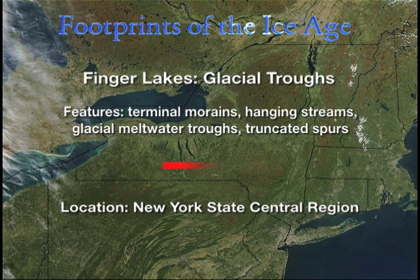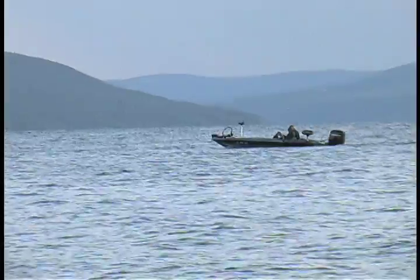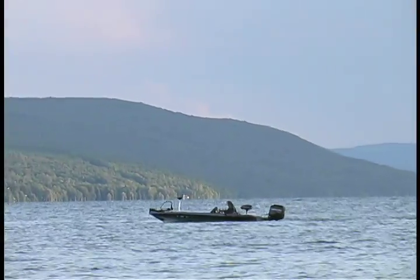Along New York's southern tier, to the south of the Finger Lakes region, this broad upland area is, for the most part, a massive pile of rock and soil pushed along by the ice sheet and left behind when it retreated. This formation, called a terminal moraine, is the southern boundary of the final advance of the Laurentide.